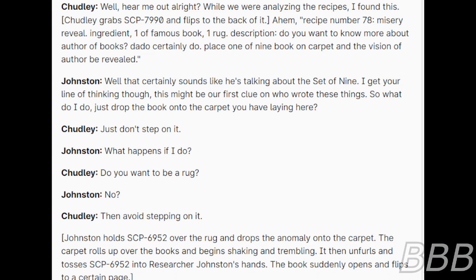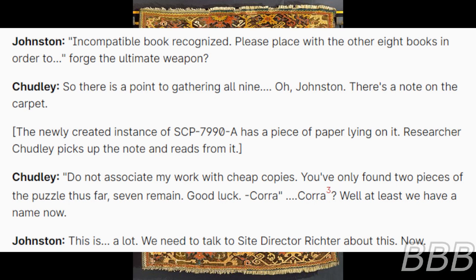Description: 'Do you want to know more about author of books? Place one of nine book on carpet and the vision of author be revealed.' Johnston: 'Well, that certainly sounds like he's talking about the Set of Nine. I get your line of thinking — this might be our first clue on who wrote these things. So what do I do? Just drop the book onto the carpet?' Chutley: 'Just don't step on it.' Johnston: 'What happens if I do?' Chutley: 'Do you want to be a rug? No? Then avoid stepping on it.' Johnston holds SCP-6952 over the rug and drops it onto the carpet. The carpet rolls up over the book, shakes and trembles, then unfolds and tosses SCP-6952 back into Johnston's hands. The book suddenly opens and flips to a page reading: 'Incompatible book recognized. Please place with the other eight books in order to forge the ultimate weapon.'